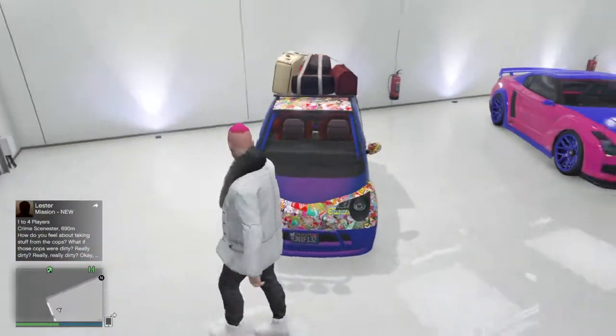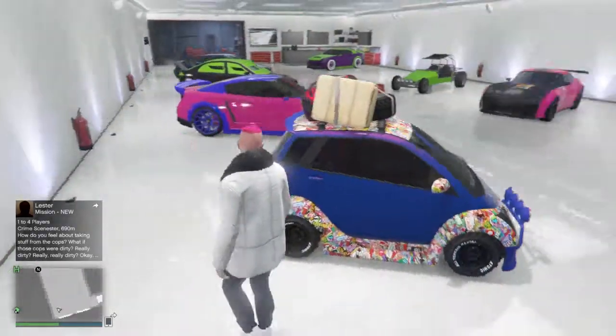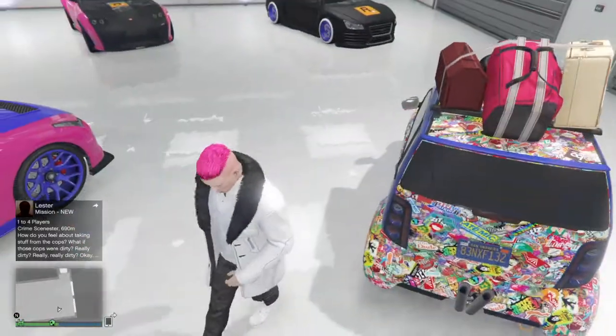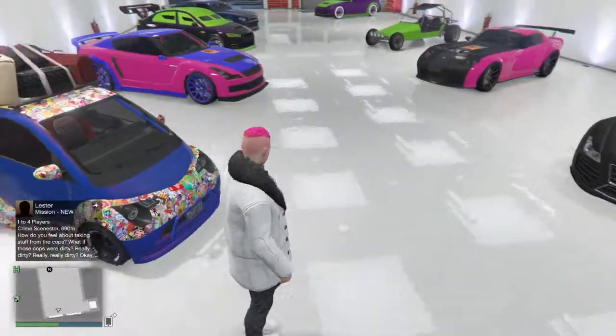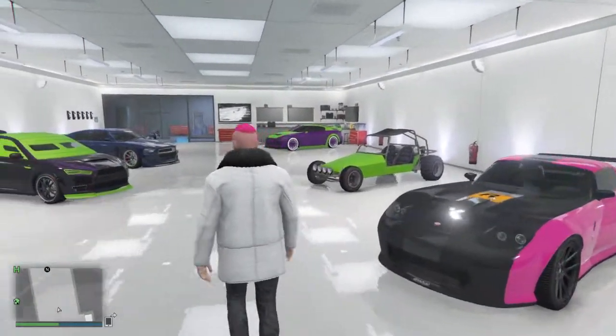And then to finish it off, I've got the Panto with a sticky bomb, and then I've got a buggy jump top. So yeah, thank you guys for watching — please subscribe, like, and hopefully I'll see you guys next time.